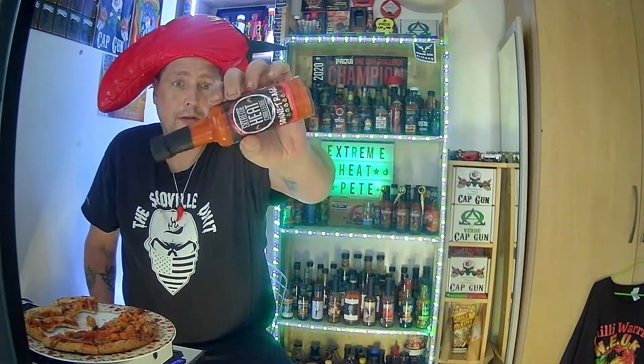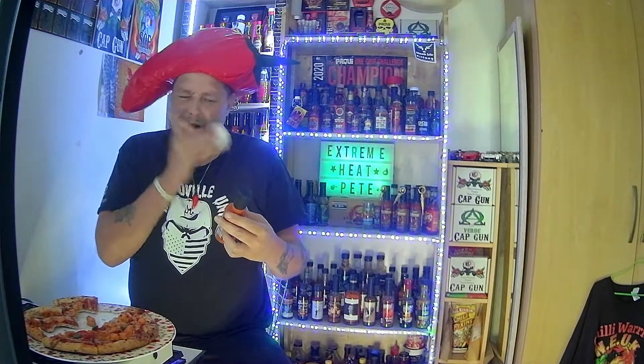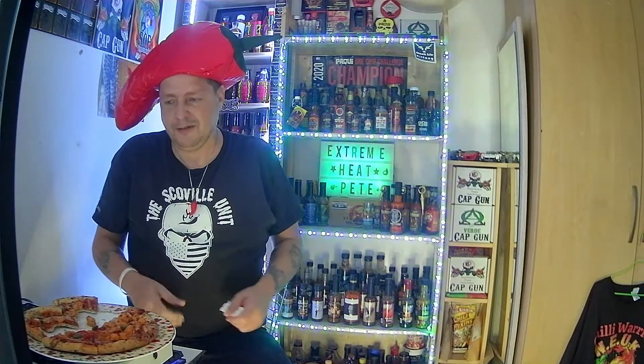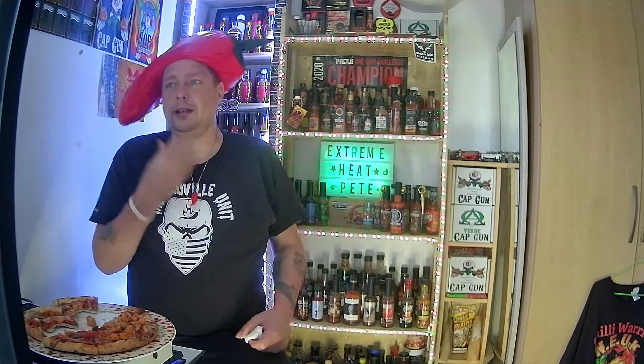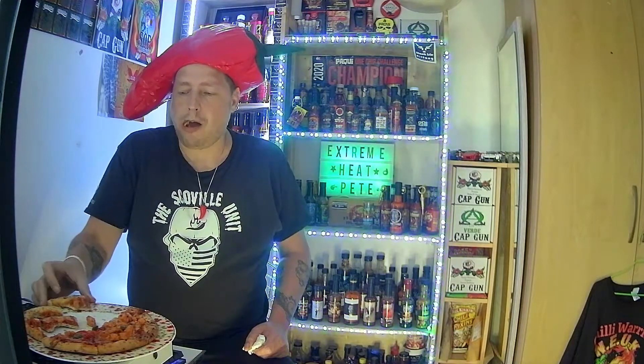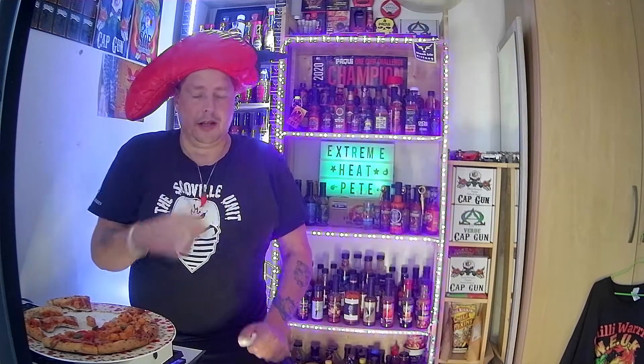It's quite a runny sauce, which is good. I hope it's not too vinegary. The more I'm eating this pizza, the more the heat's picking up. It is going to get a big thumbs up from EHP.